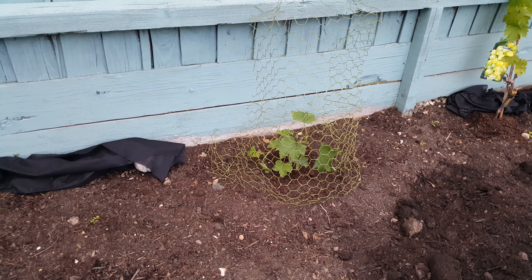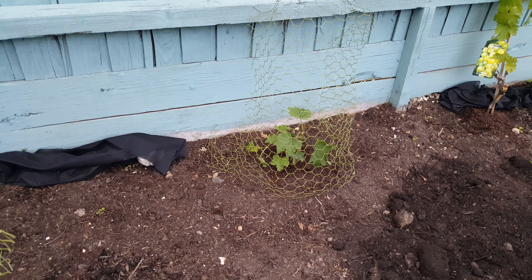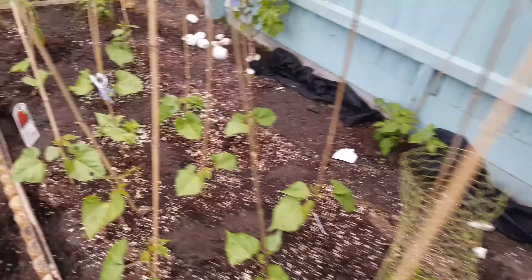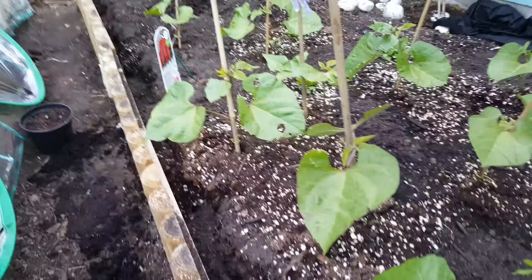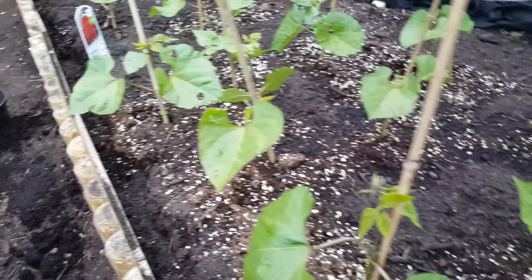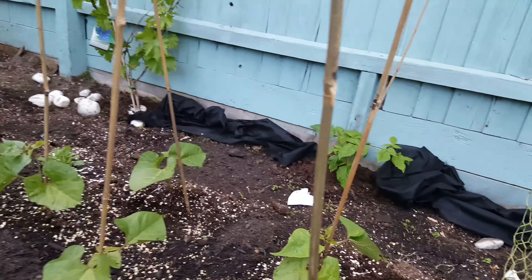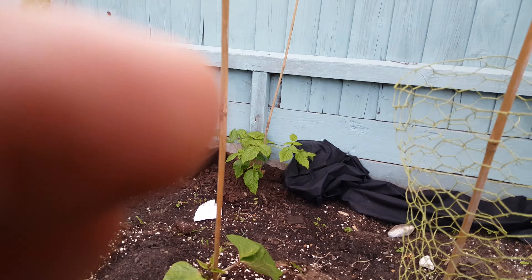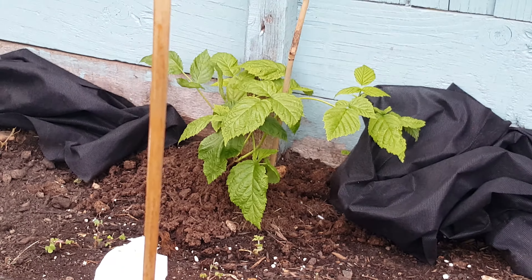The grapevines are going absolutely mental — these are the ones I've been feeding with all the root juice and stuff. All three of those are different types of grapes. The red currant plant there is also growing. All of these I believe are the runner beans or some sort of bean plant — these are growing absolutely humongous, which is nice to see.